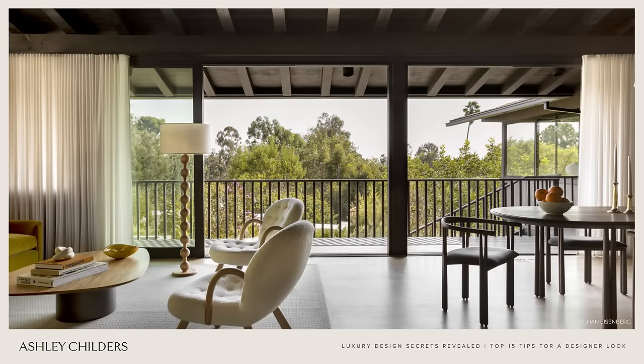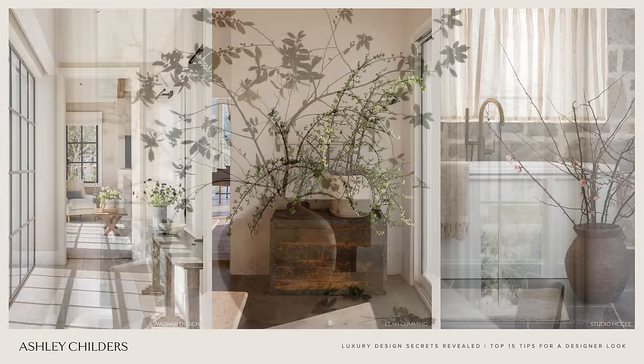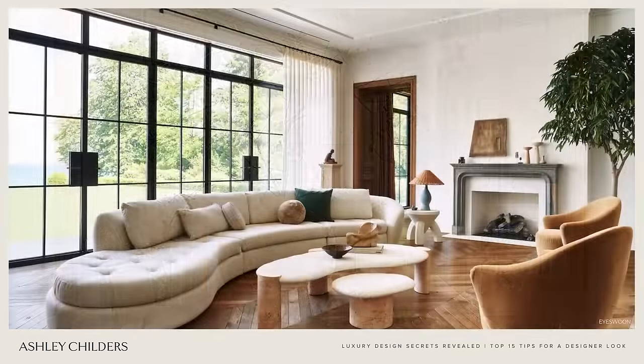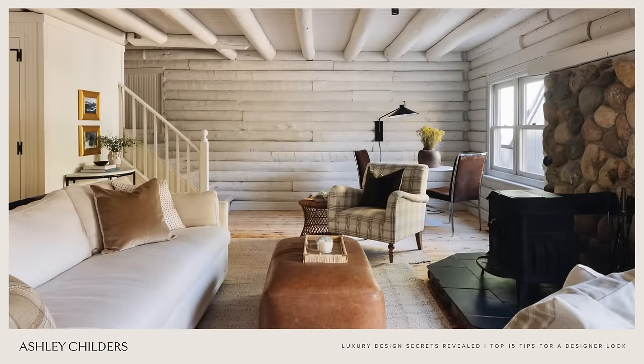The ninth luxury designer tip is organic accents, and this one is so easy. Go grab a bouquet of flowers at your local supermarket, clip some branches from your yard, or bring in a potted plant into your interior spaces. These organic accents not only add a layer of vitality to your home, but they are also a huge mood booster. So go grab some flowers and add organic accents to your space.